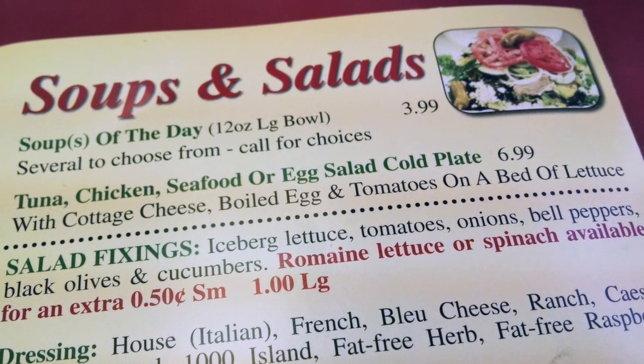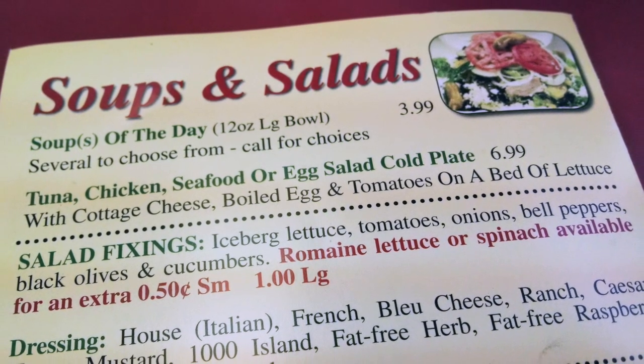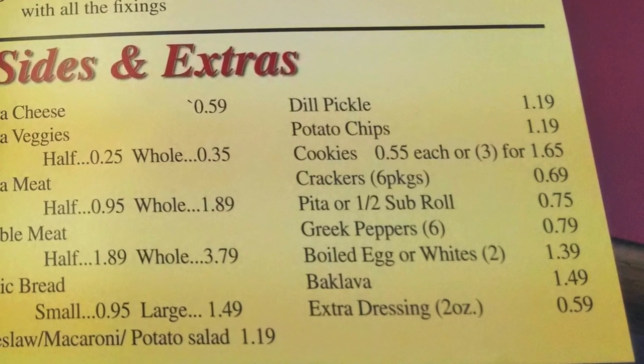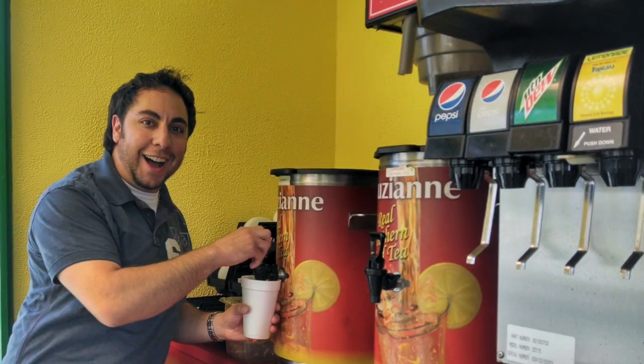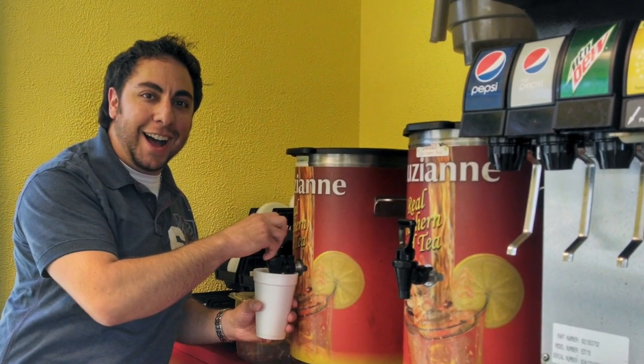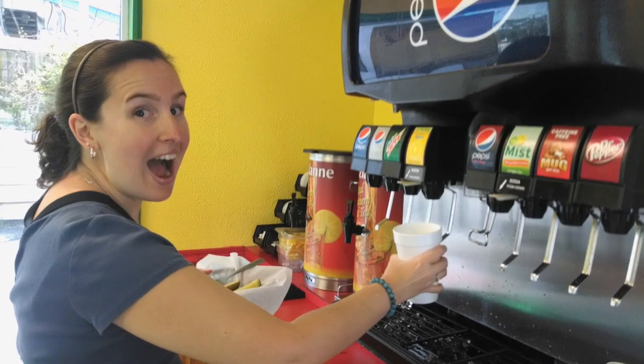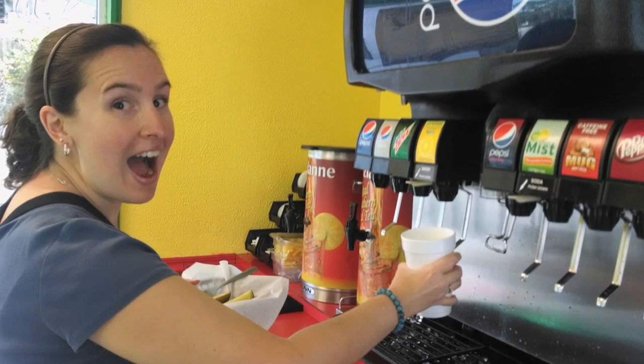Tuna salad on a bed of lettuce with a boiled egg and tomatoes — sounds great and healthy. For a special treat, she also ordered a pickle on the side. After our order was placed, we went to grab our drinks. Since the fresh brewed iced tea was a customer favorite and voted best in Titusville, we couldn't pass it up. We did, however, add a little bit of lemonade to make it an Arnold Palmer. Delicious.